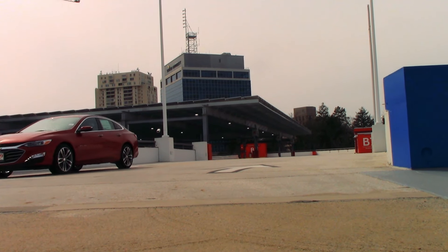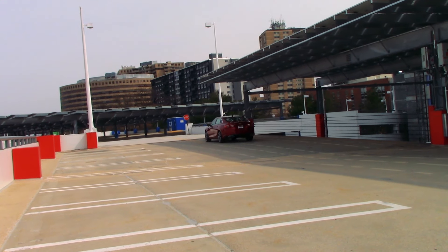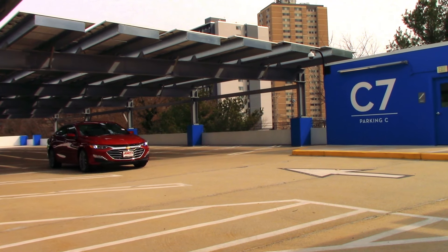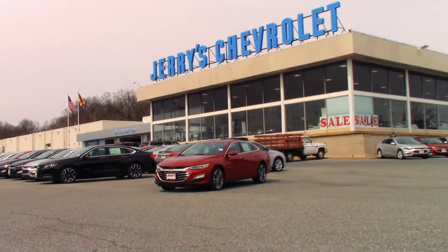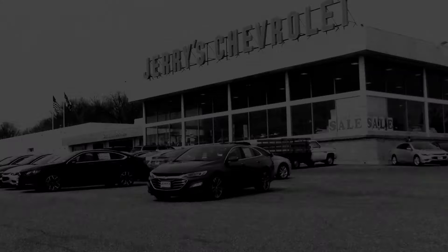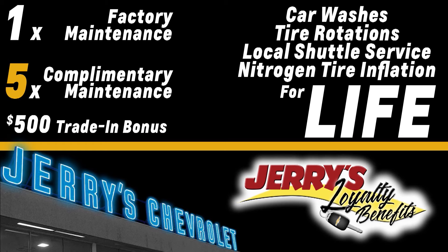With its luxurious cabin, peppy performance, and available cutting-edge safety features such as forward collision alert and lane change assist, the 2019 Chevrolet Malibu Premier is a premium package with a not-so-exclusive price. Don't forget, when you purchase a new Chevrolet at Jerry's, you'll receive all of these exclusive loyalty benefits at no additional cost.